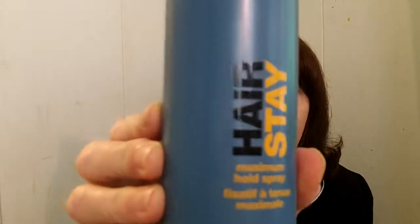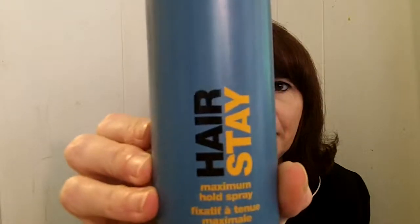It's called Hair Stay and I want to get that in the camera for sure. Comes in a nice big bottle, and I will have all the information on how to get it in the blog post. I hope you have a look at my review and I thank you for having a look at this video review. Bye!